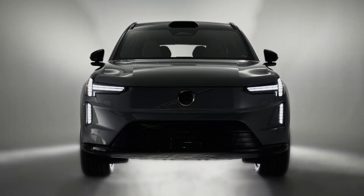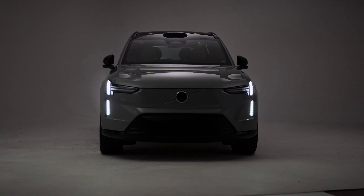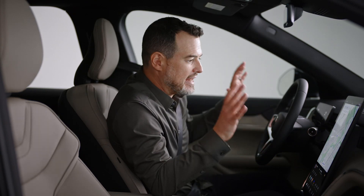The hallmark of Volvo — what makes a modern Volvo — those Thor's hammer headlights. They actually articulate out of the way and open up. First time I've ever seen that in a car.